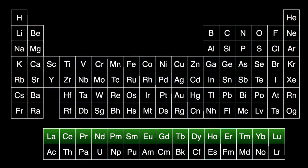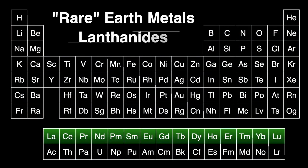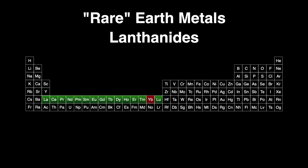Ytterbium belongs to a row of elements known as rare earth metals, or lanthanides, since lanthanum is the first element in this periodic table row. Ytterbium is the 14th and penultimate element of this series. Technically, both scandium and yttrium are also included in this group, since they are both members of the same periodic table column. Both the lanthanide row and the actinide row below it actually fit in the two spaces after barium and radium, but displaying the table that way becomes too long and unwieldy to fit in books or on posters.